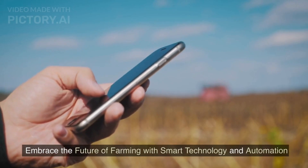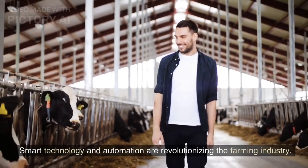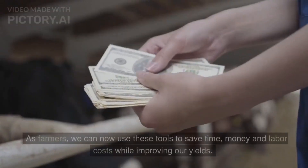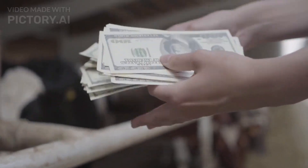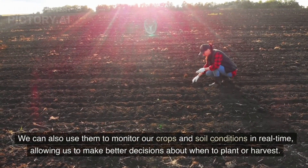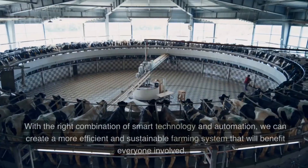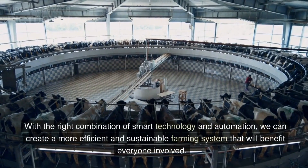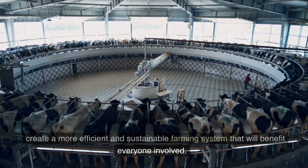Embrace the future of farming with smart technology and automation. Smart technology and automation are revolutionizing the farming industry. As farmers, we can now use these tools to save time, money, and labor costs while improving our yields. We can also use them to monitor our crops and soil conditions in real time, allowing us to make better decisions about when to plant or harvest. With the right combination of smart technology and automation, we can create a more efficient and sustainable farming system that will benefit everyone involved.